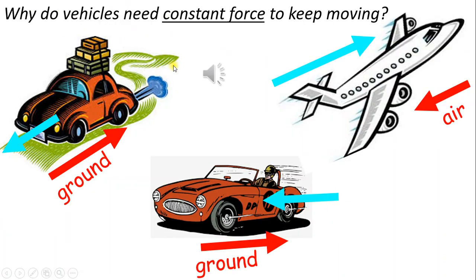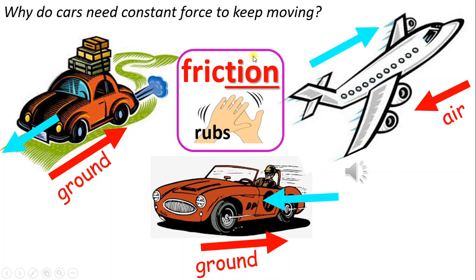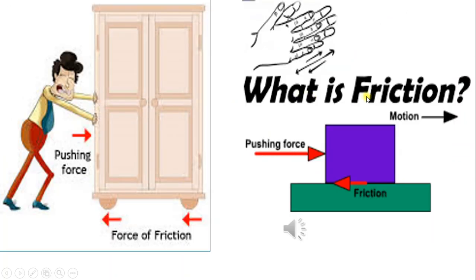Why do vehicles need constant force to keep moving? The ground, air, or wind causes friction against the cars and airplane. What is friction? Friction occurs when two objects rub against each other. The purple box is one object; the floor is the second object. When the box rubs against the floor, the floor causes friction against the moving purple box.